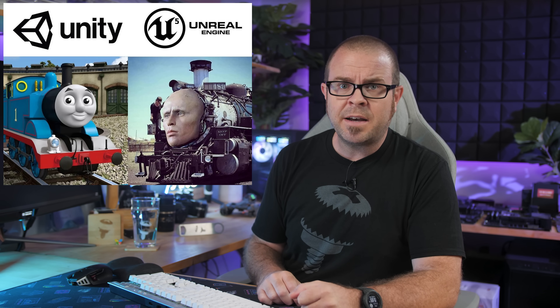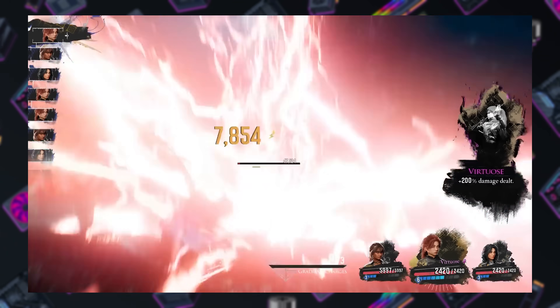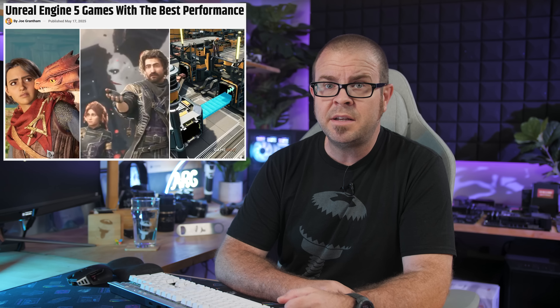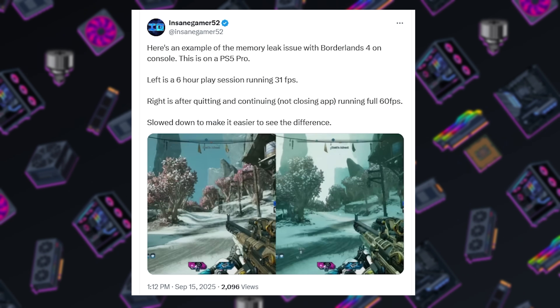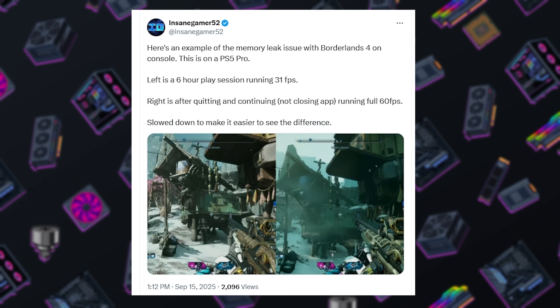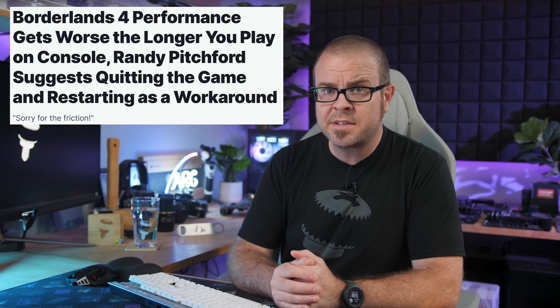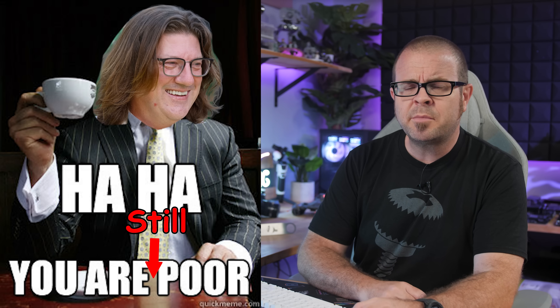Many have blamed Unreal Engine 5, as there are plenty of pretty games built on that engine that struggle to achieve high frame rates, but there are also examples of well-optimized UE5 games such as Split Fiction and Clair Obscur: Expedition 33, which both look good and perform well without the need for an RTX 5090. Console gamers have been impacted too — a suspected memory leak can cause console FPS to be cut in half after extended gameplay, a bug that can be reset by restarting the game. That one was so glaring that even Mr. Pitchford said 'sorry for the friction.' But don't PC gamers deserve an apology too, Randy?